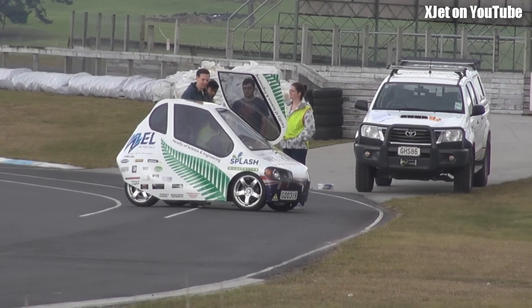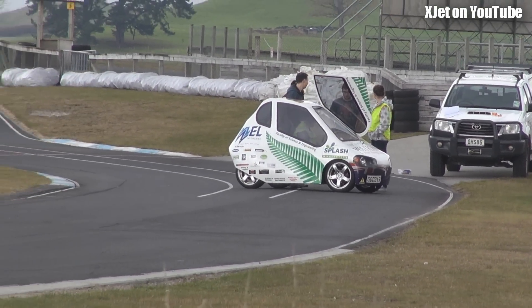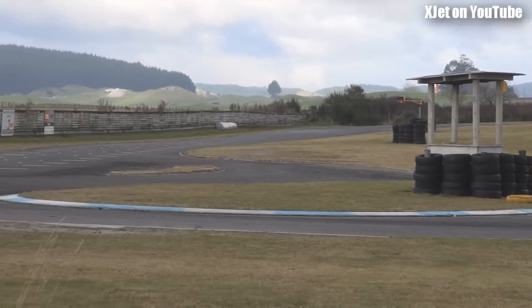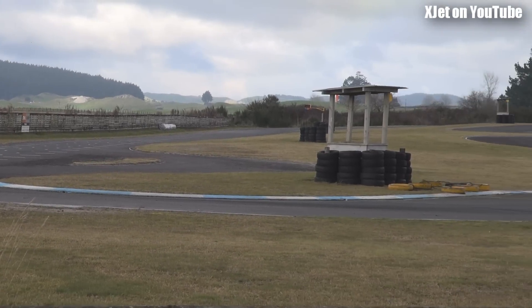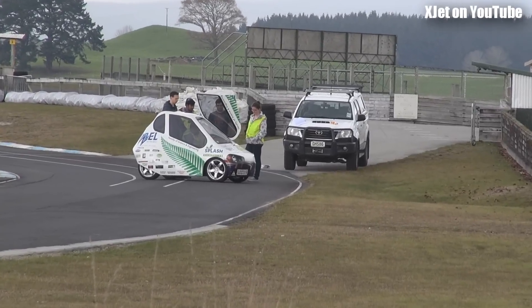Here we go, rolled up to the airfield this morning and what have we got here? Looks like some kind of electric powered vehicle on the go-kart track, which is used sometimes for testing oddball vehicles here in Tokora. This is definitely the first time I've seen this one here.